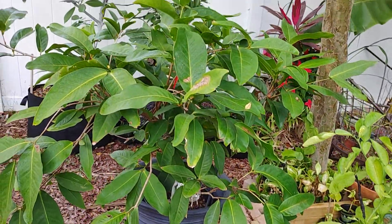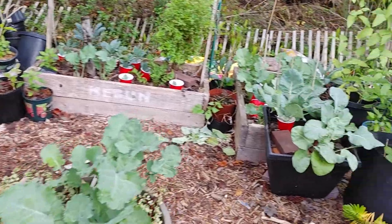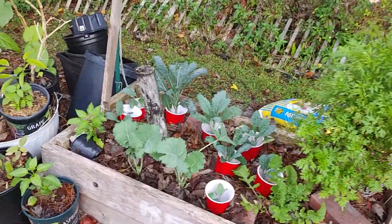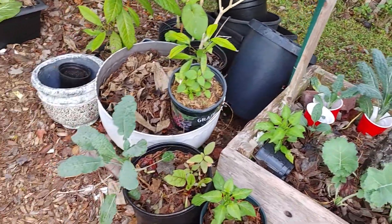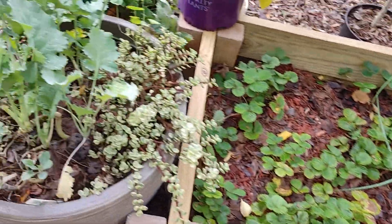Over here in a container is wax apple — has never been blooming before, has never been bloomed. More kale, because we love kale — we really really love kale. And more strawberries, and more kale.